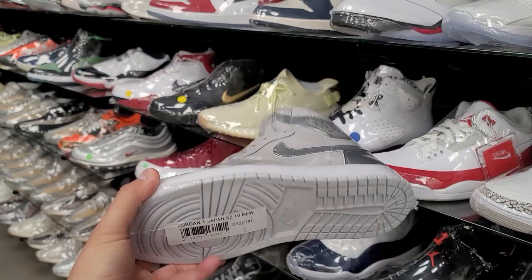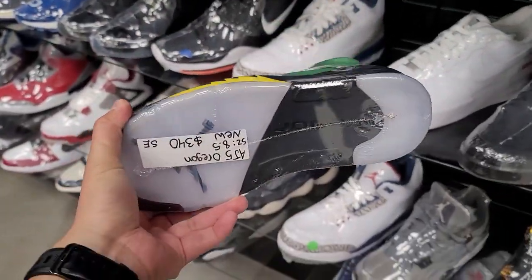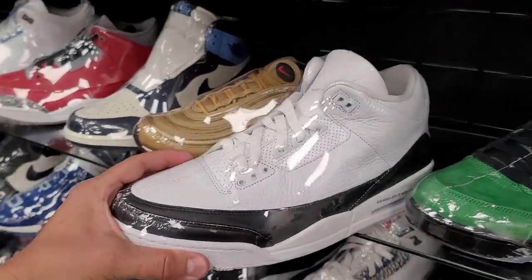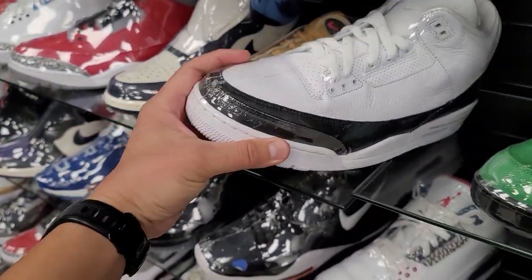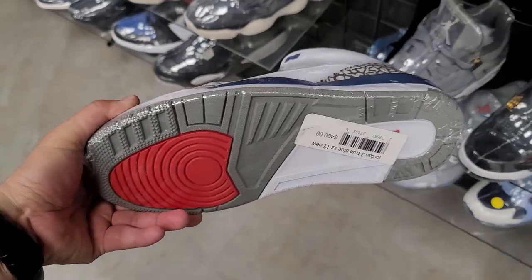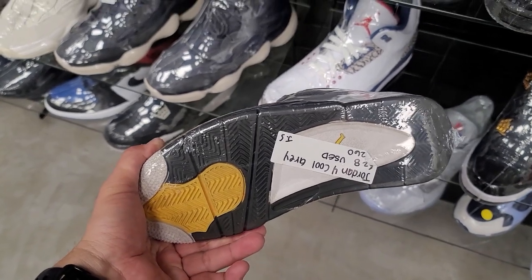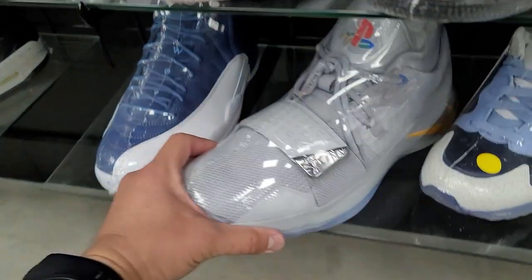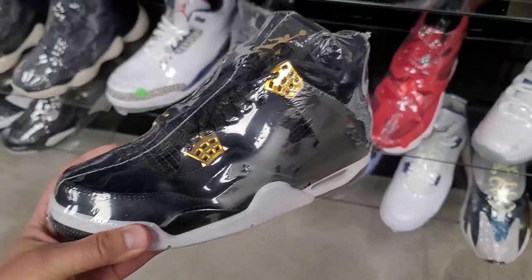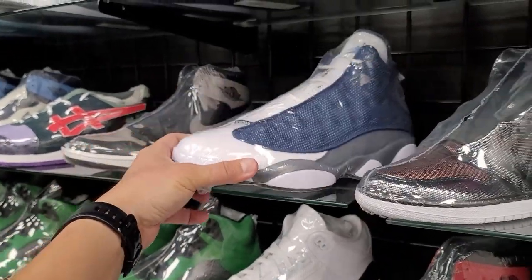The Japans at $320 — these are going to continue to go up, they're flying. I do have one coming. Fragments going for $560 — that's actually super reasonable, these go for way more. True Blues in size 12 going for $400 — huge fan. Cool Grays — I miss these. GS going for $260. Playstations — huge fan — PG 2.5 at $200, that's super reasonable. Royalties size 8 going for $320.